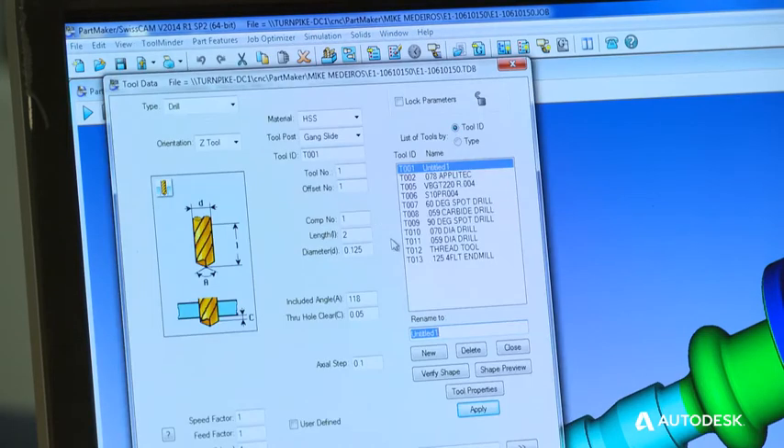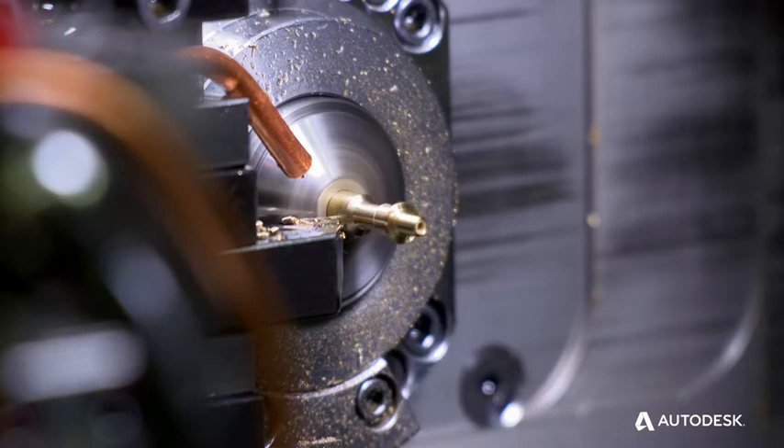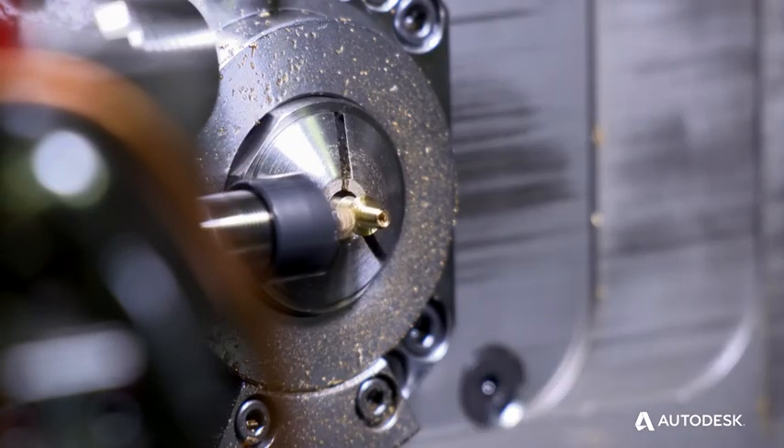The thing I like most about the PowerMaker software is the ability to store a really wide variety of tools in the tool library. It allows us to quickly grab a new tool if one's not working or we need to change the tool radius.